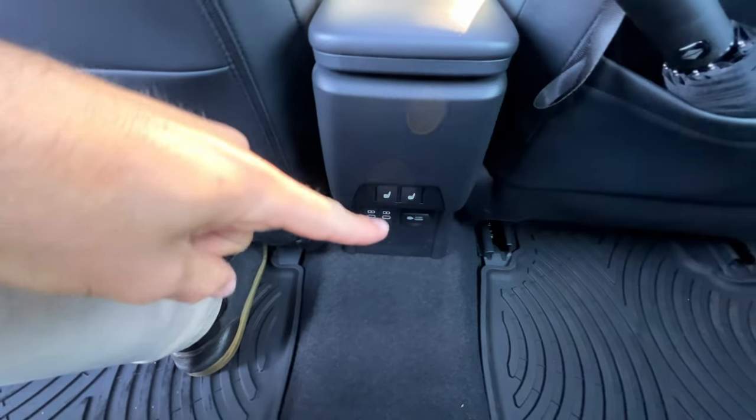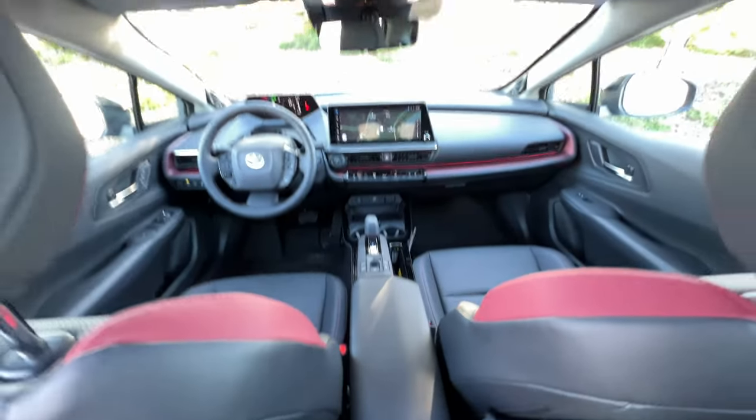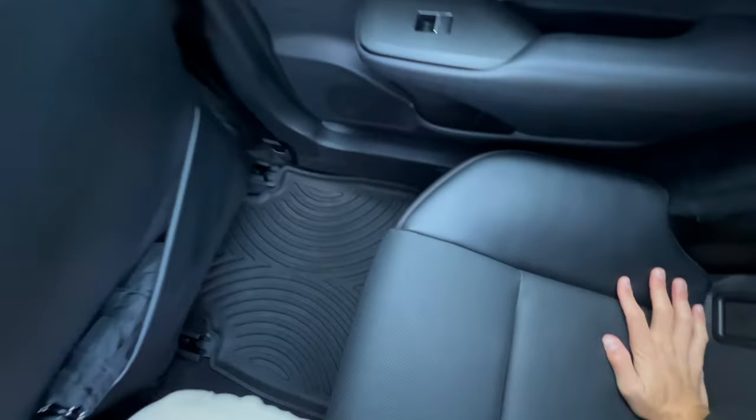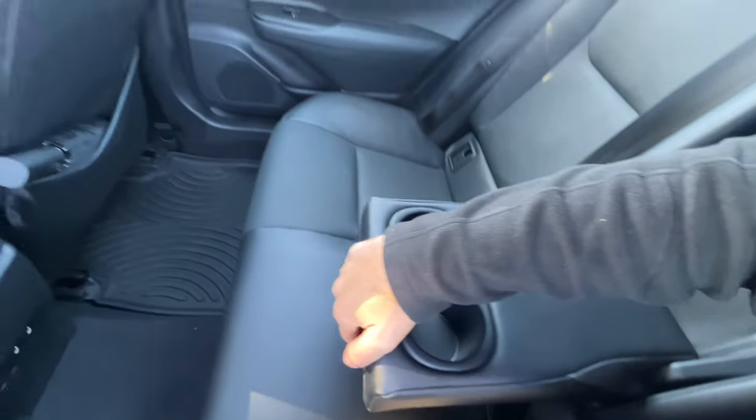We've got two USB-C ports and an AC outlet back here. Just a small hump in the middle to overcome. Three full-size adults are not really going to work in the back. There is an armrest that comes down with two cupholders and padding.